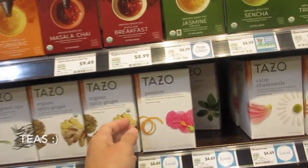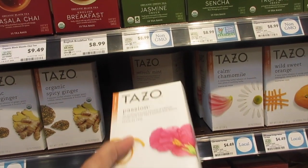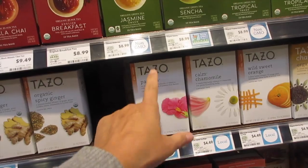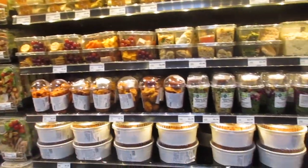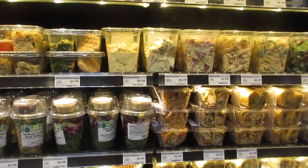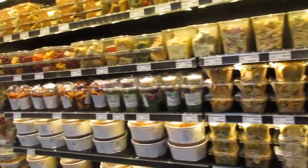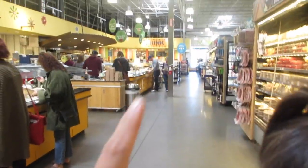They also carry Tazo — the brand used at Starbucks for their passion iced tea. Whole Foods is also known for pre-packaged meals. $6.99 for an easy to-go option if you're in a hurry for lunch or dinner, and they have a nice variety.